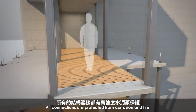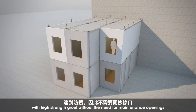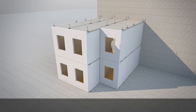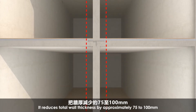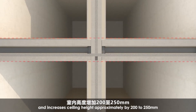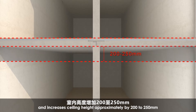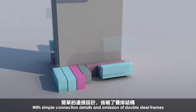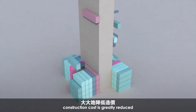All connections are protected from corrosion and fire with high-strength grout without the need for maintenance openings. The advanced AluMic system greatly simplifies fireproofing details. It reduces total wall thickness by approximately 75 to 100 millimeters, and increases ceiling height by approximately 200 to 250 millimeters. With simple connection details and omission of double steel frames, construction cost is greatly reduced.